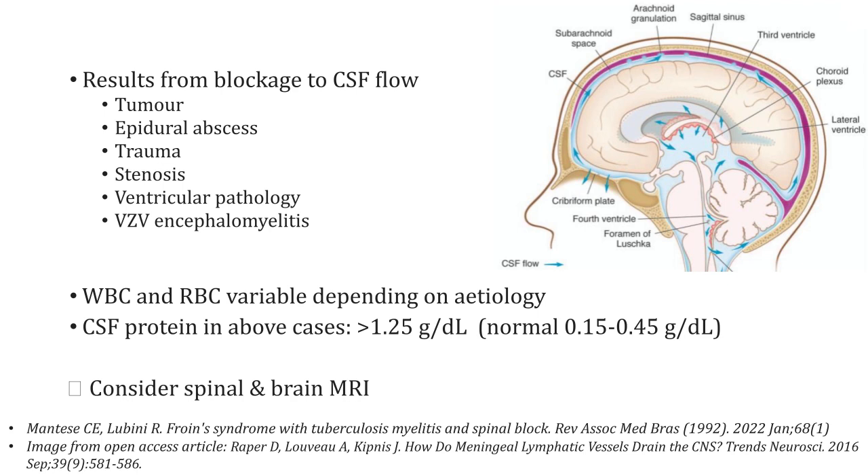Looking at the case reports and case studies out there, these are the causes associated with Froin's syndrome. Common causes include a spinal tumour — such as a schwannoma or meningioma — and an epidural abscess, but there are other causes to consider as well. Even severe spinal stenosis has been described in some cases. Some endocrine pathologies have also been reported, and haematomyelia has given this picture in a few cases.